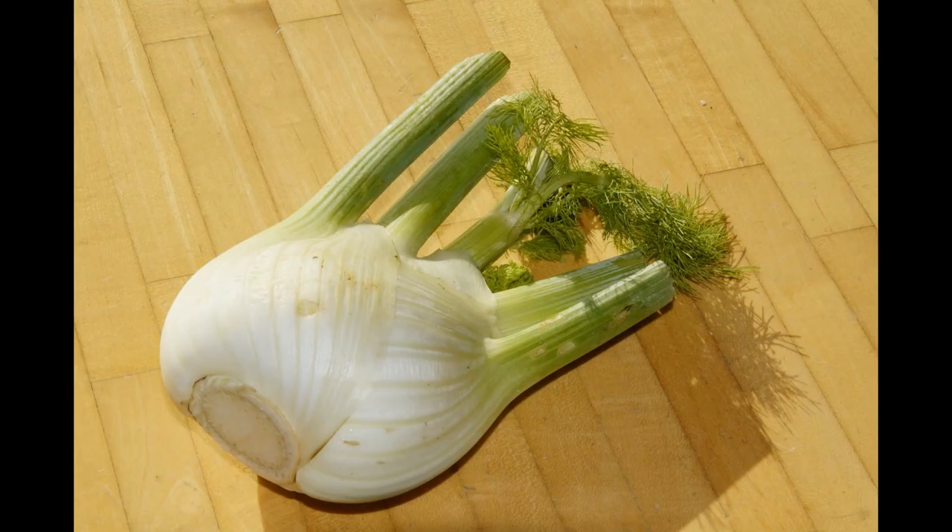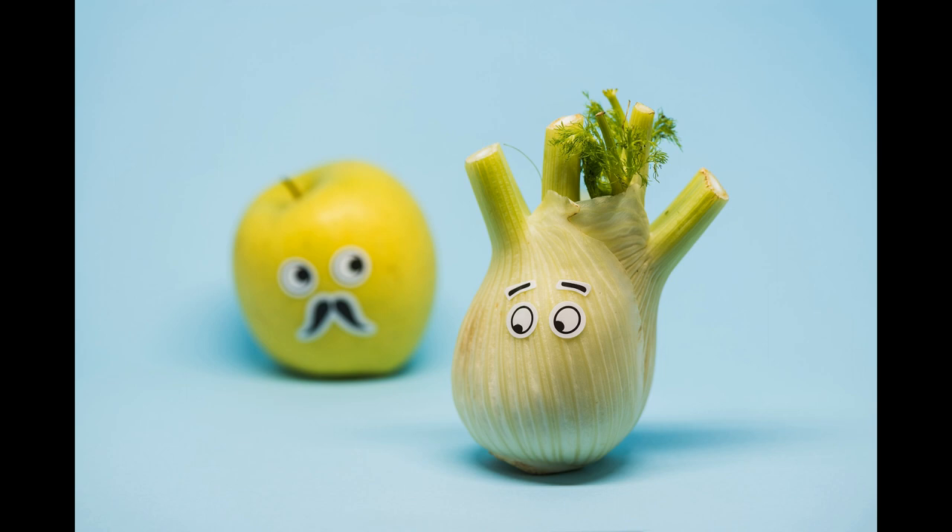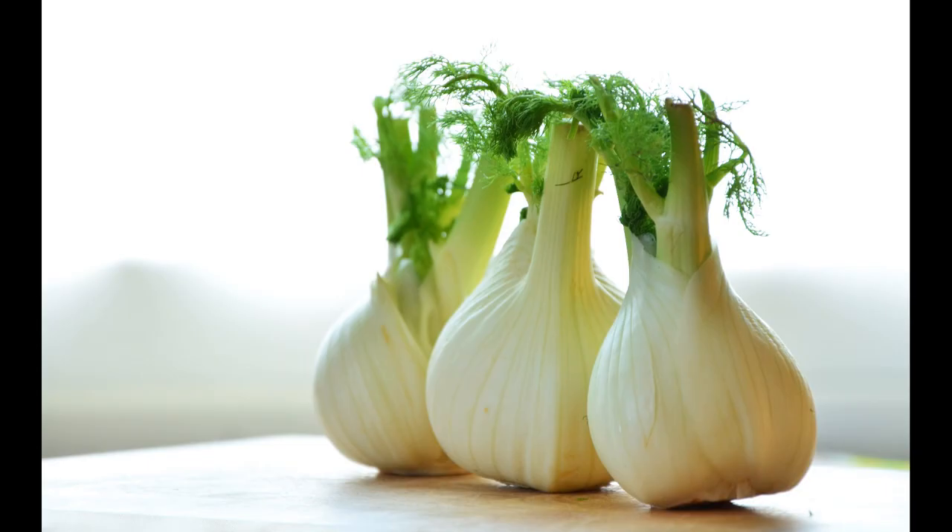Hippocrates described fennel as being a diuretic, but it has many other medicinal uses too, as well as being a tasty versatile vegetable in the kitchen and a soothing essential oil. It's low in calories but high in nutrients such as fibre, beta-carotene, vitamin C and potassium, to name a few.